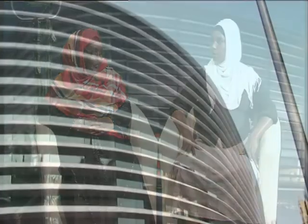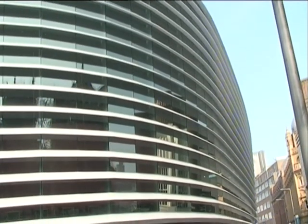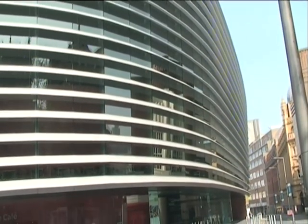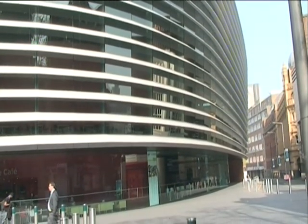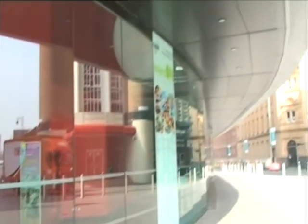Did you know that the Curve is Leicester's main theatre and performing arts centre? It was designed by the famous architect Raphael Vinoly and opened in November 2008. The Curve is situated in the heart of Leicester city centre and is an extraordinary contribution to the regeneration of Leicester. All of the main attractions in Leicester are fully supported by Leicester City Council.